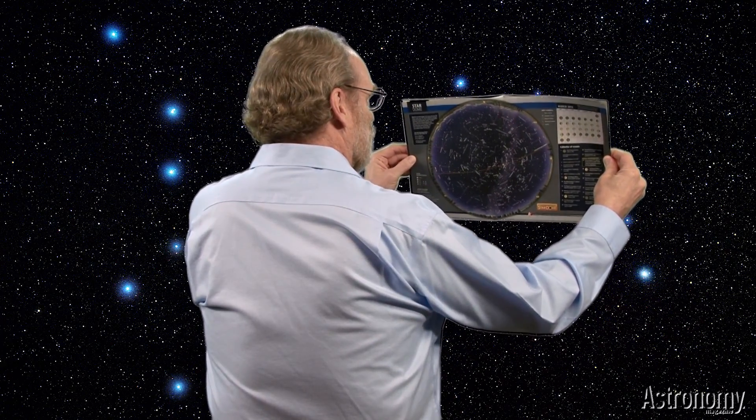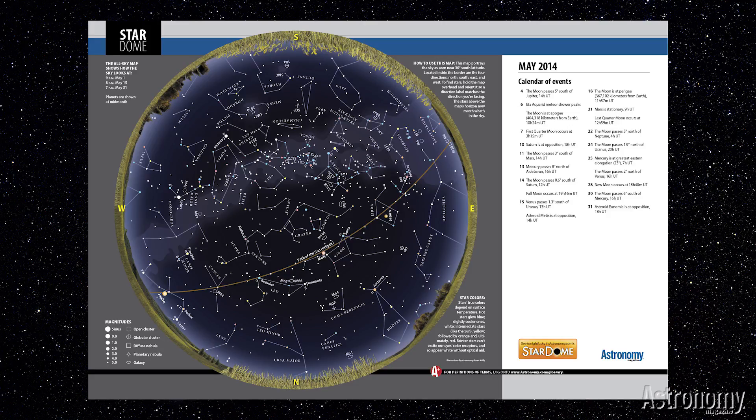I happen to have the March issue with me. Open it to the center and you'll see the circular map we call the Star Dome. I've mounted this map on cardboard to make it easier for you to see how to use it.